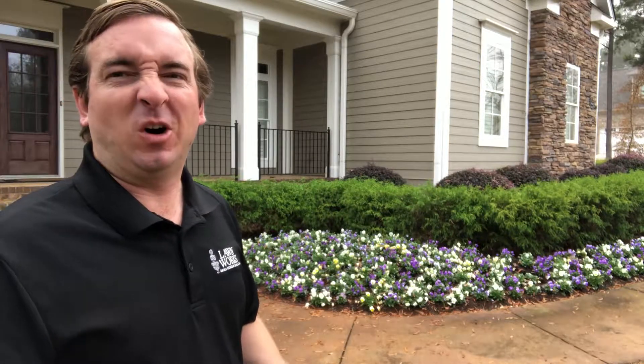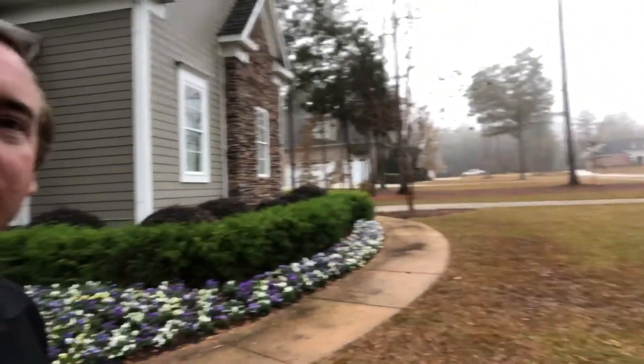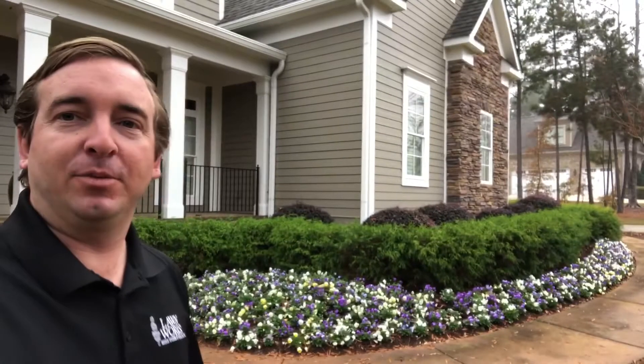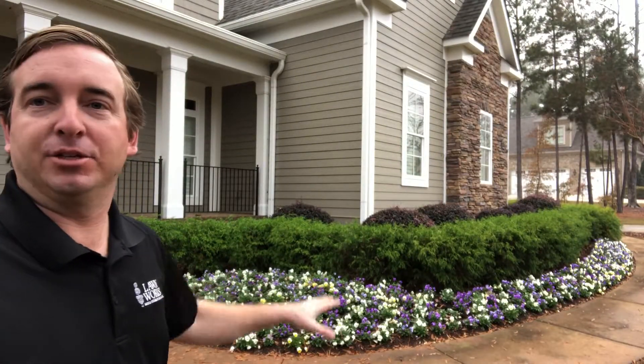But you know, this is a dreary, nasty, fall, wintry type day. And as you can see behind me, you see all the fog. It's just kind of one of those days, it's kind of a little bit dreary. But if you have annual color like this, it just brightens your day.